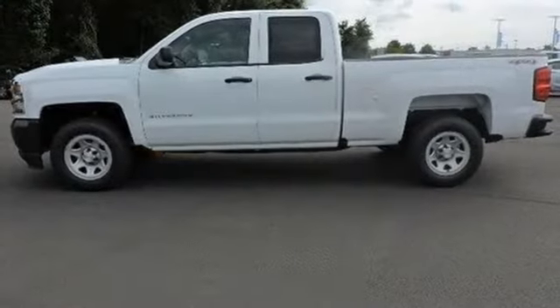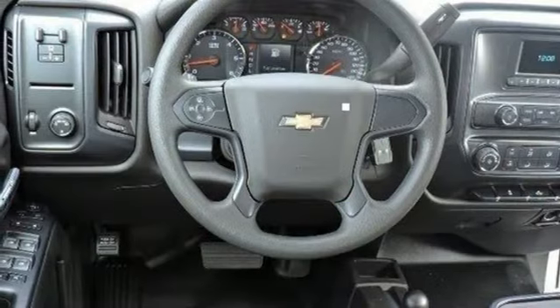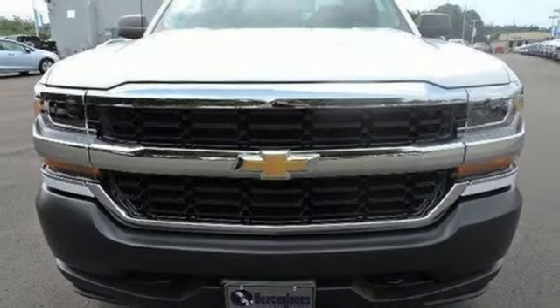You have too much on your mind to worry about what you're hauling, which is why StabiliTrak lets you tow with confidence. Your day stays productive while staying informed and entertained with an auxiliary audio input.